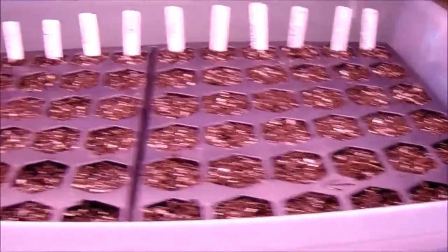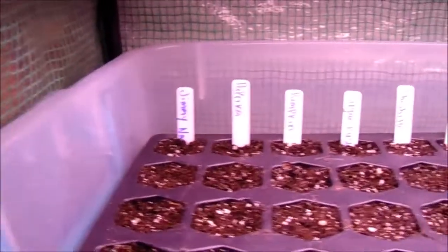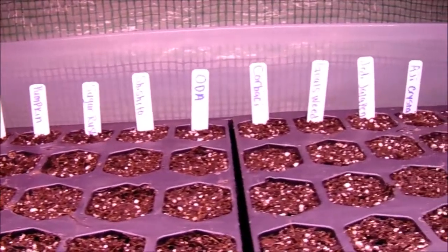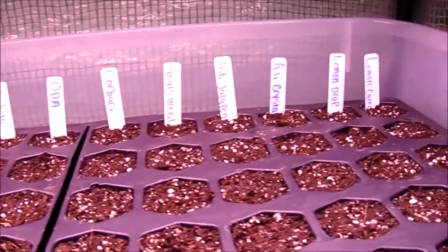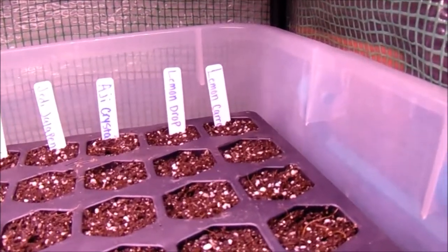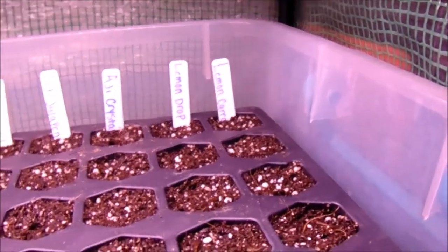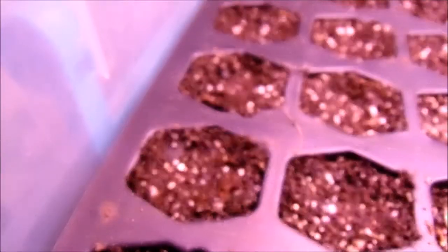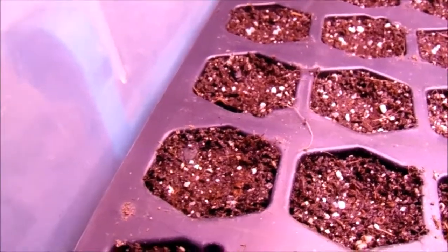Here's our seed tray that we planted: Jimmy Nardello, paprika, pumpkin, Sugar Rush, shishito, Oda, Corbaki, goat's weed, Jedi jalapeno, Aji Crystal, lemon drop, and the lemon spice Corbaki carrot-looking cross at the end. I've seen one come up so far and that's the Jimmy Nardello right there.